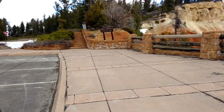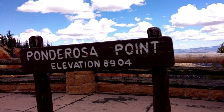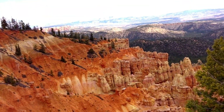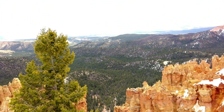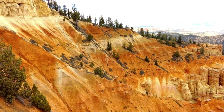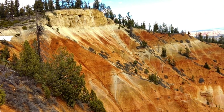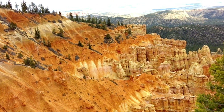Let's go see what else we can find. This time we stopped at Ponderosa Point, elevation 8904. Look at that — oh, it's pretty awesome today too. Let's go.